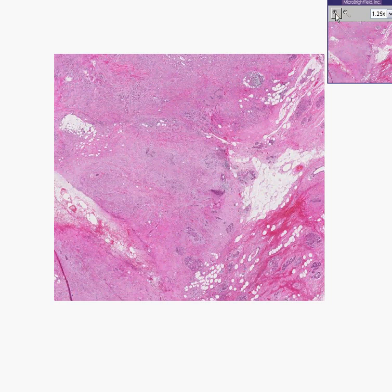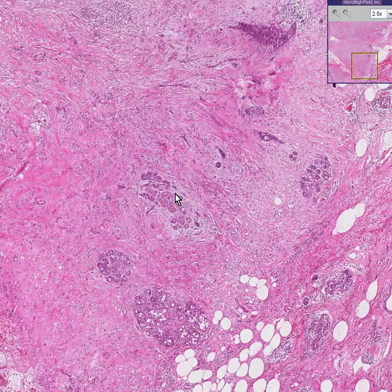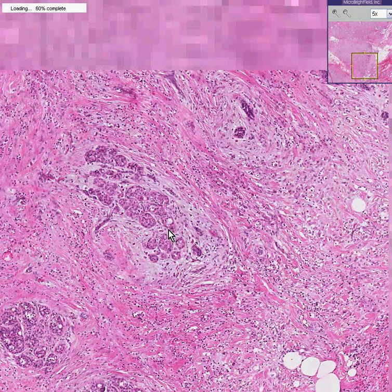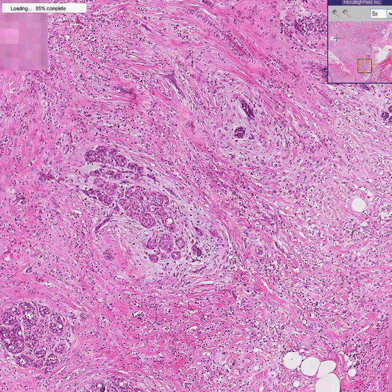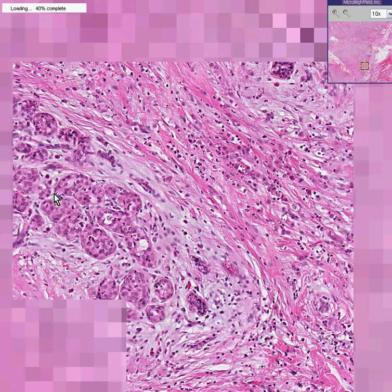Like in our previous case of lobular carcinoma in situ, you can notice that there is perhaps a lobule out here, which maintains a sort of normal overall configuration, but is once again showing that its acini are just packed with epithelial cells, which are so typical and classical for lobular carcinoma in situ.